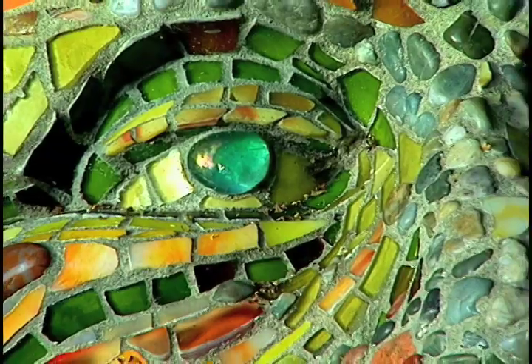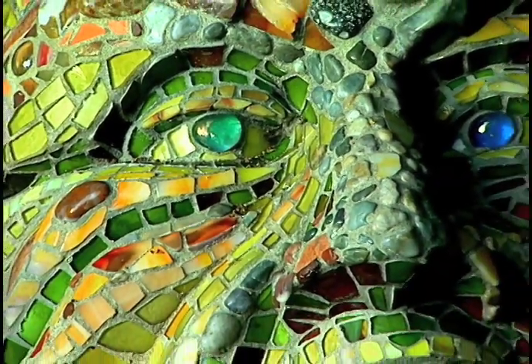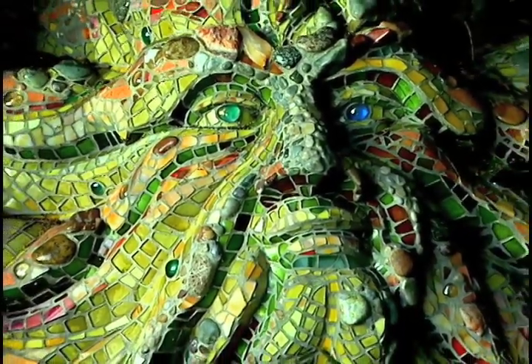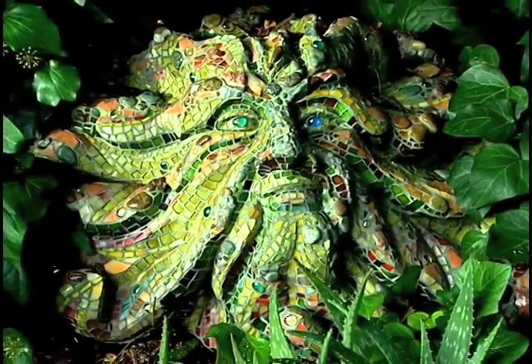The Green Man is a piece where Peter sculpted the form and I did the mosaic work on top of it. All three of us actually — Colin found a lot of the rocks in the garden. It's thought of as a nature spirit and always one that's kind of hidden.